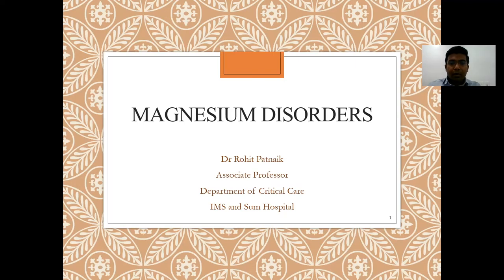Hello everyone, I am Dr. Rohit, Associate Professor, Department of Clinical Care, IMS. Today we are discussing magnesium disorders in critical care.